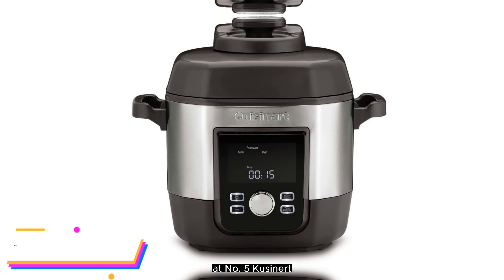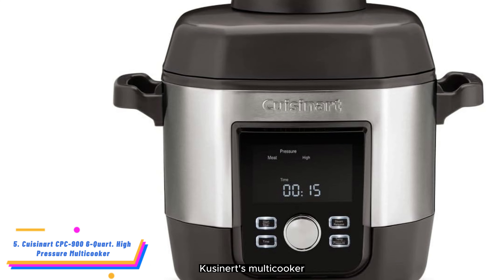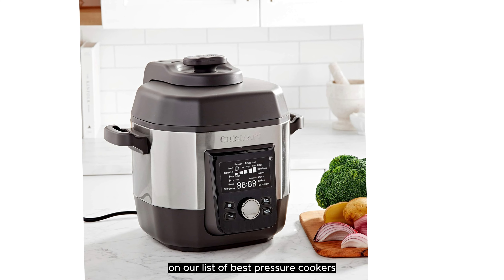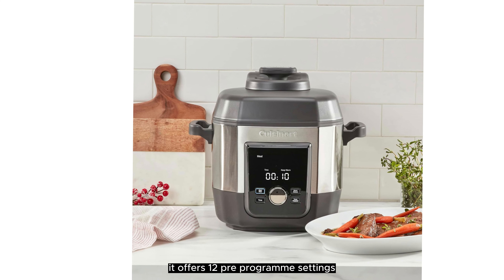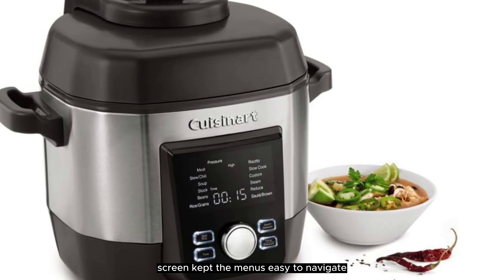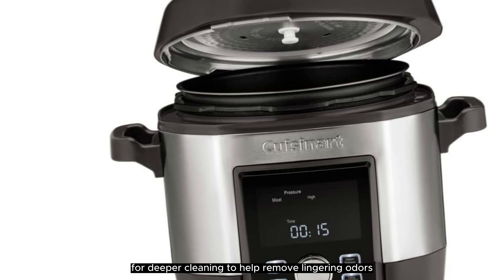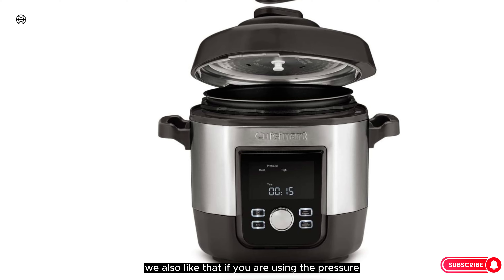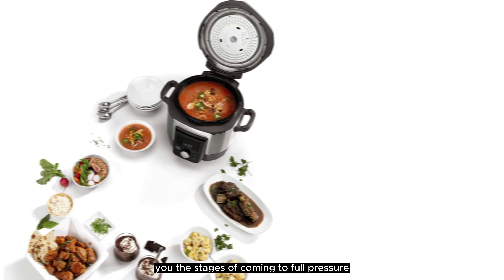Number 5: Cuisinart CPC-906 Quart High Pressure Multicooker. Cuisinart's multicooker earned high marks for its slow cooking function. It made a more tender beef stew than the other multicookers in our lab test. It offers 12 pre-programmed settings, and the large, well-lit LCD screen keeps the menus easy to navigate. You can remove the sealing gasket for deeper cleaning to help remove lingering odors, and it's dishwasher safe. If you're using the pressure cooking function, progress bars show you the stages of coming to full pressure.